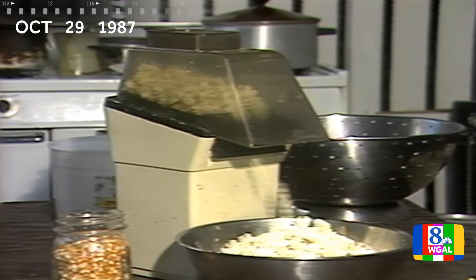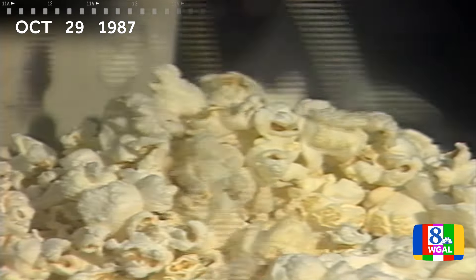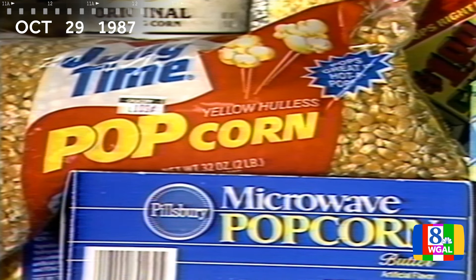That sound can be heard all over the country. According to the Popcorn Institute, we're eating more of the snack food than ever. On supermarket shelves, you can find popping corn in jars, boxes, and bags.